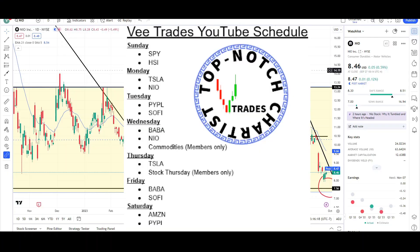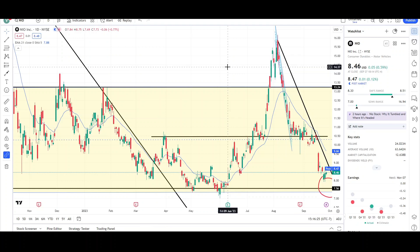What's up traders, this is VTrades and today I will be doing a technical analysis breakdown for NIO with the ticker symbol NIO. I will first be going over what I see on the daily chart and finish the video off with the weekly chart.